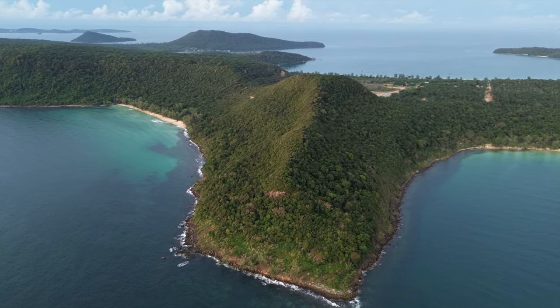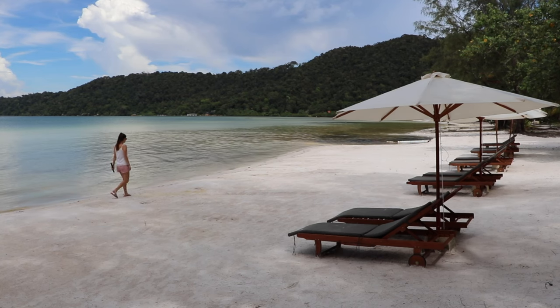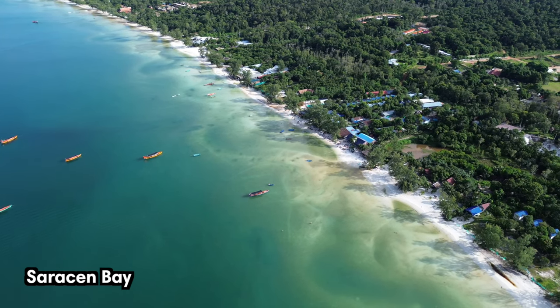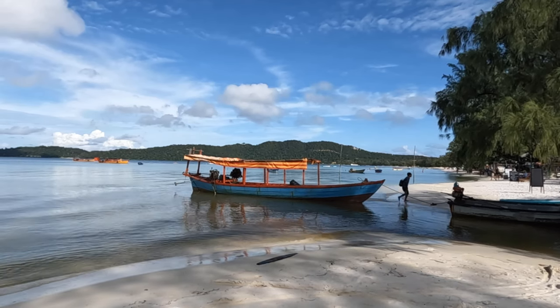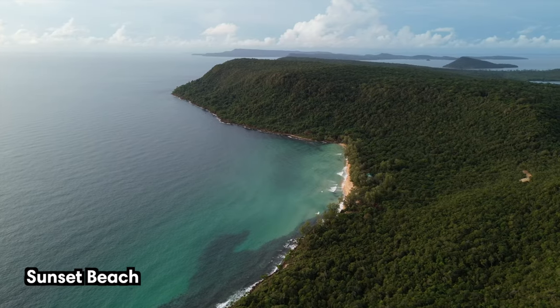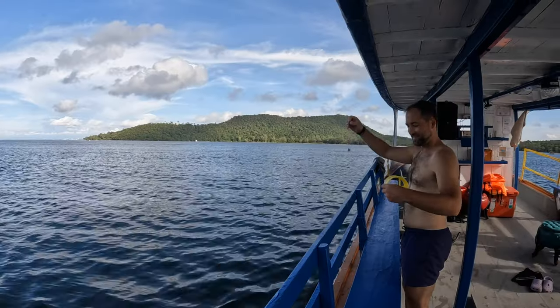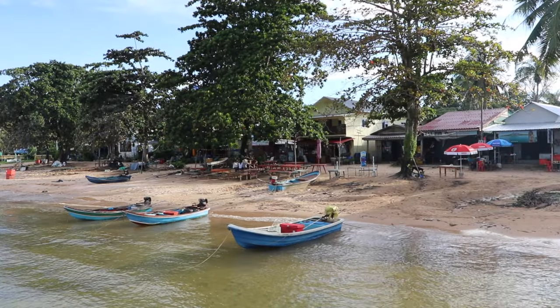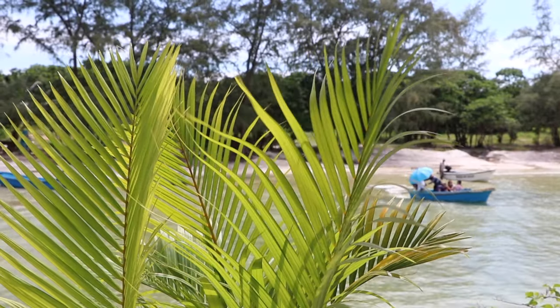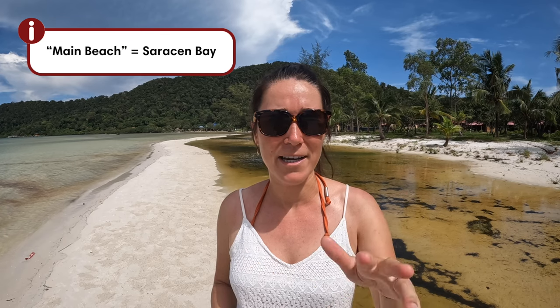Koh Rong Samloem is the smaller and more secluded of the Koh Rong islands. If you're looking for an even more peaceful getaway, this island is perfect for you. Saracen Bay is the most popular beach on Koh Rong Samloem, offering calm waters and powdery white sand. But if you're looking for pure tranquility, then Sunset Beach, Lazy Beach, or Umpai Bay might be for you. Watch our full video comparing both of the Koh Rong islands to learn more. There's not a lot of things to do here, but it's just really relaxing, with a really long main beach where you can keep walking as far as you want.